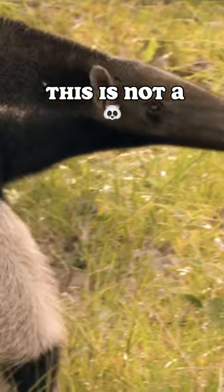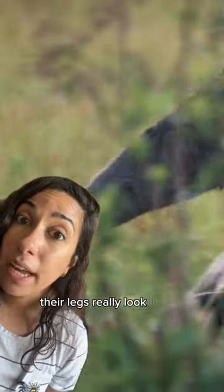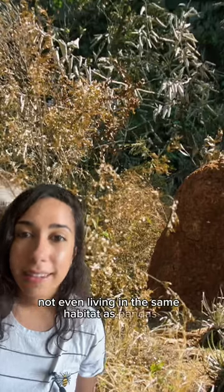This is not a panda. This is a panda leg from an anteater. Yes, their legs really look like a panda sniffing the ground. Look again! This species is not even living in the same habitat as pandas.